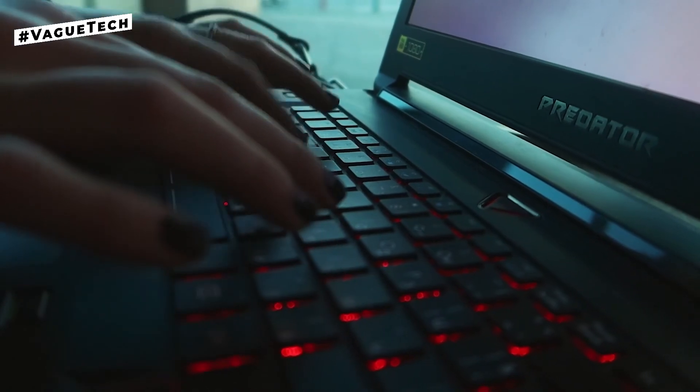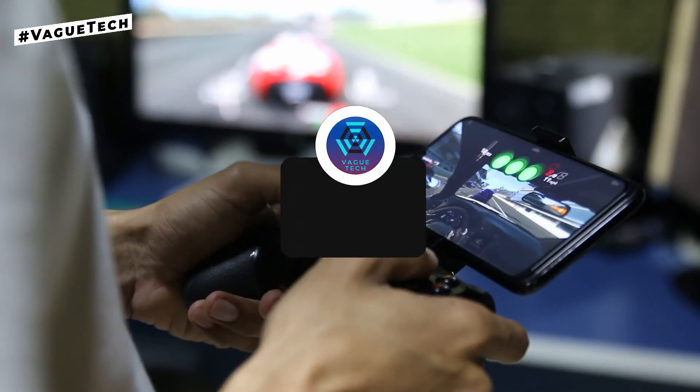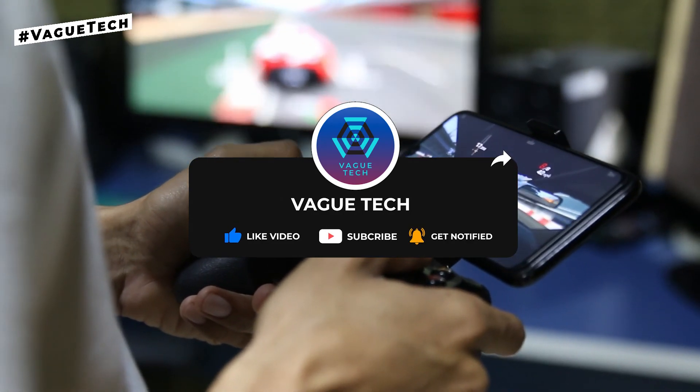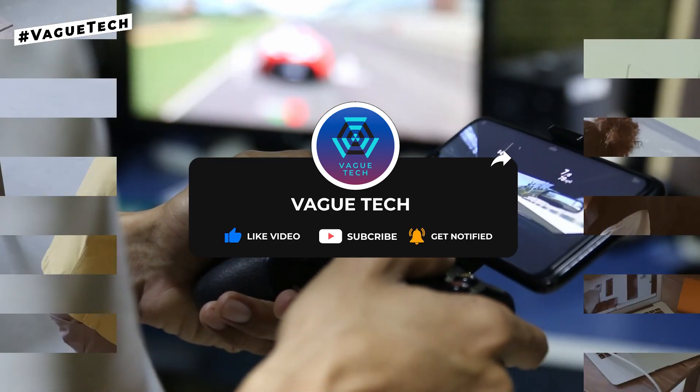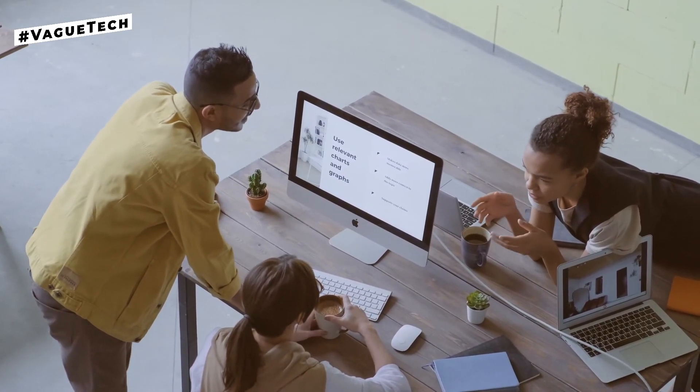That's it for this video. Let us know your favorite cloud storage app in the comments below. Also, subscribe to our channel and ring the bell to be notified of our latest videos on tech-related topics. We hope to see you in our next video — in the meanwhile, have a wonderful day.